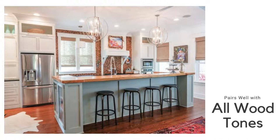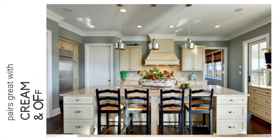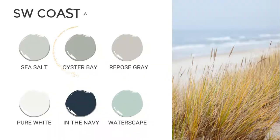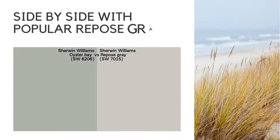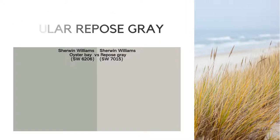Oyster Bay pairs well with all wood tones, but really shines with cream and off-white. Oyster Bay is part of the Sherwin-Williams Coastal Palette that includes five other relaxed neutrals, including Repose Gray that we featured earlier in our series. A side-by-side shows the difference between these two popular colors.